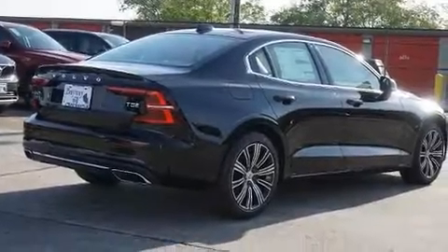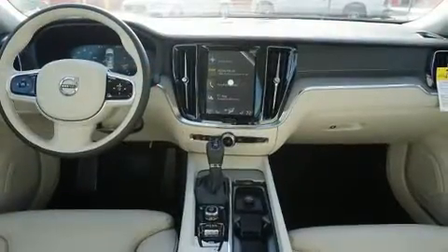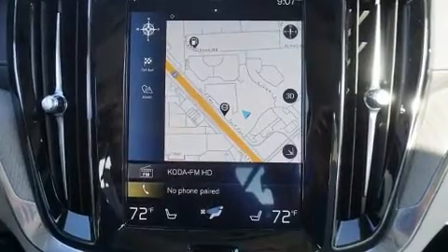Get excited about the 2020 Volvo S60. This four-door, five-passenger sedan is waiting for you to take home. It features an automatic transmission, front-wheel drive, and a two-liter four-cylinder engine.